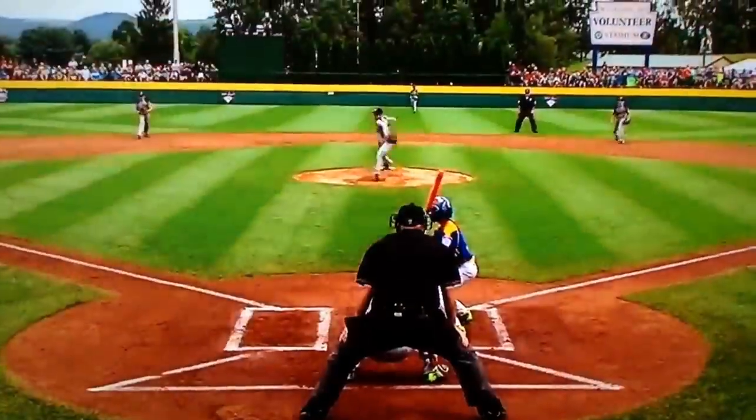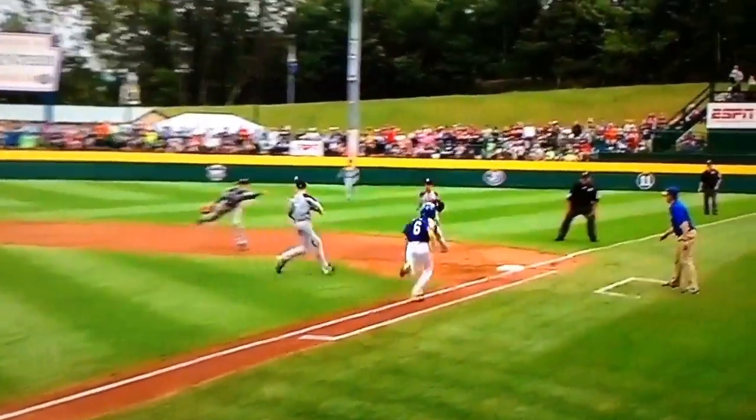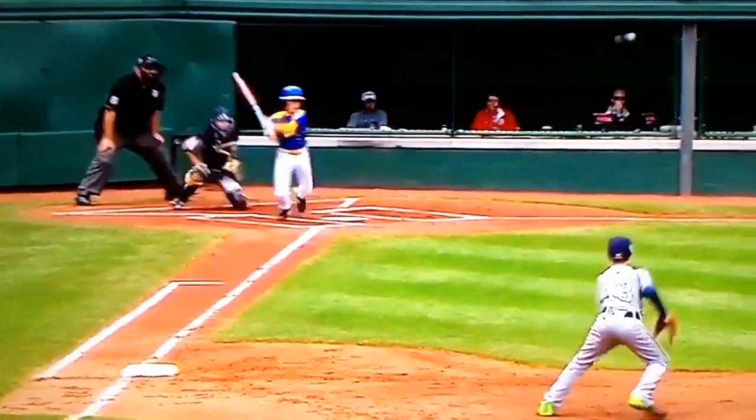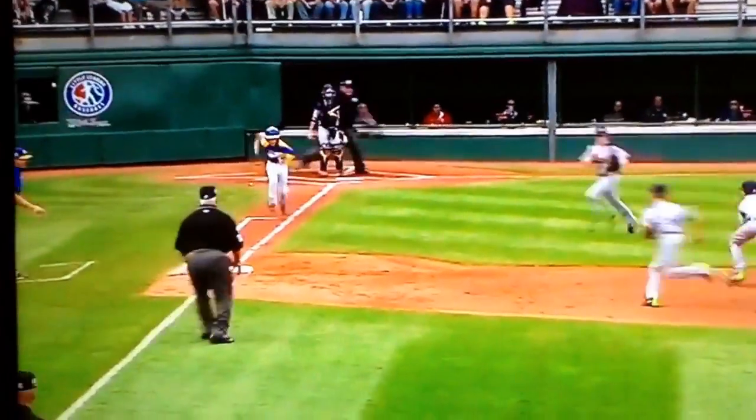There are times during the game where it's an advantage to have elected at first base. This is one of them right here — so much easier to run into the play for Nick Riley. The break of the ball was a good break by the coach, and he knows that he wants to be there, but he's 60 feet away at his first base for the play of that.